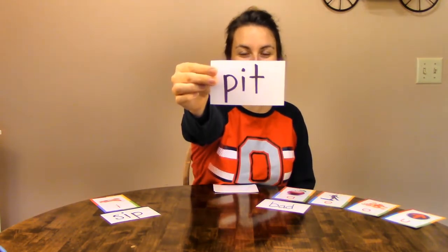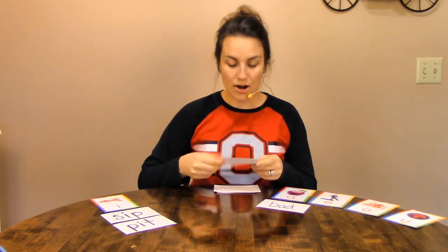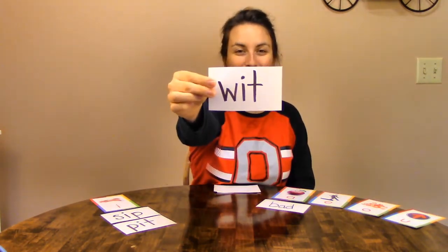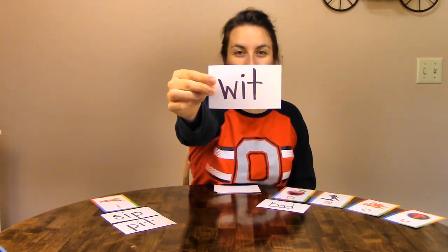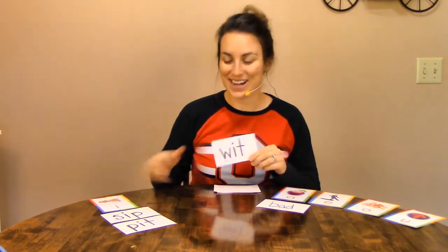Our next word is... sound it out. P-I-T. Pit. Very good. Let's roller coaster it: P-I-T. Is that a short I or a different sound? A short I. We'll put it over here with sip. Our next word... sound it out. W-I-T. Let's roller coaster: W-I-T. Is that short I or a different sound? Short I. Good job. So far we have three to one.